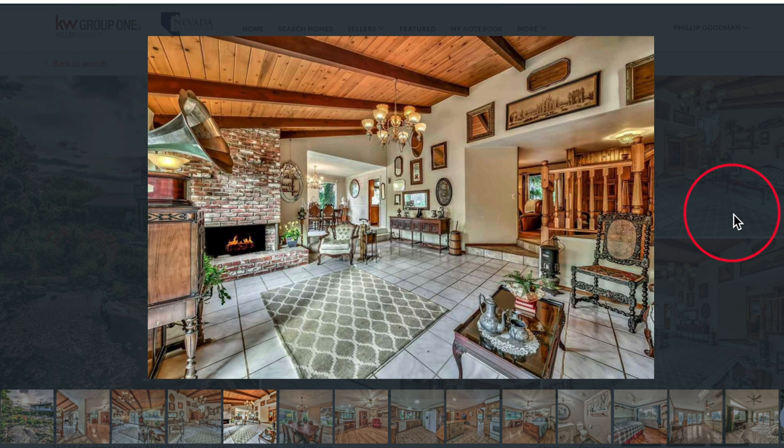This house is really the epitome of the older homes that were built in this community. It's got the charm of the old brick fireplaces and the beautiful beam ceilings.